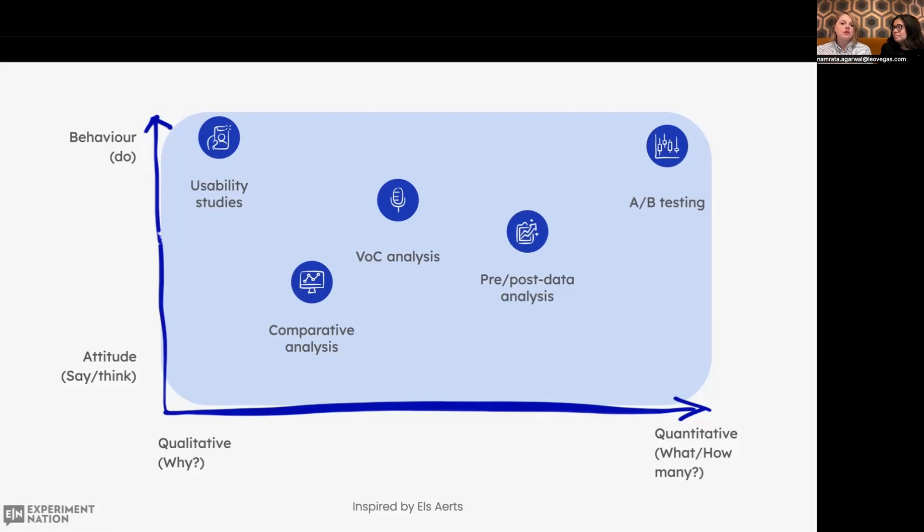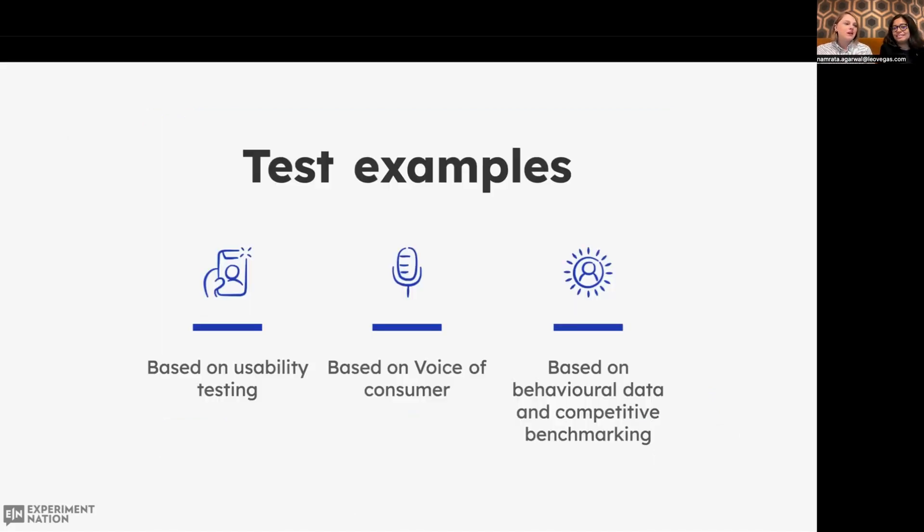Depending on which research method you choose, the outcome might be more qualitative or quantitative in focus. You might use a competitor benchmark to check out what your competitors are doing. You should definitely ask your consumers for their opinions using voice of consumer surveys on websites or apps. And the least you can do, if you cannot do A/B testing, is to look at the before-and-after comparison in your measurement platform. But the most common research methodology by far is A/B testing. We've prepared a couple of test examples based on insights from different research methodologies.